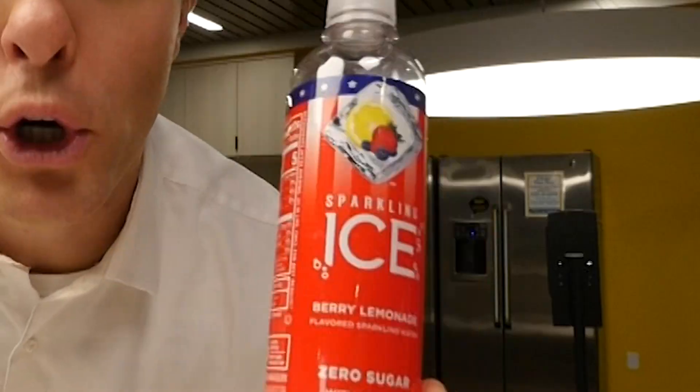So we have this rule in our house: no soda, definitely no drinks like this Monster energy drink, just no real energy drinks at all. So we've been trying to come up with healthier solutions, and the kids recently landed on these Sparkling Ice drinks. I wanted to zoom in on these ingredients.